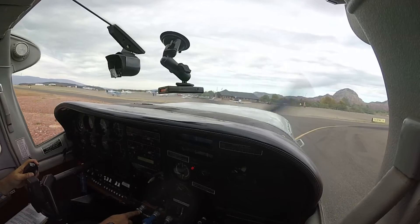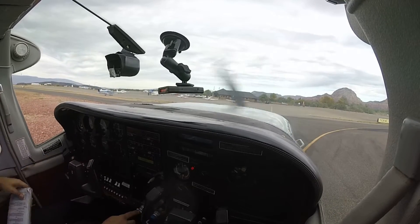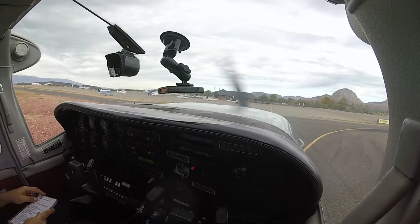Sedona traffic, Explorer Four, clear runway 3. Sedona traffic, 9167Mike is on a left base, turning final momentarily for runway 3, Sedona.